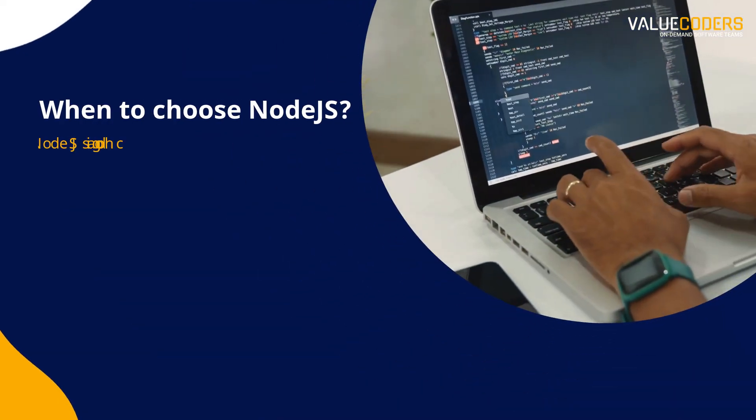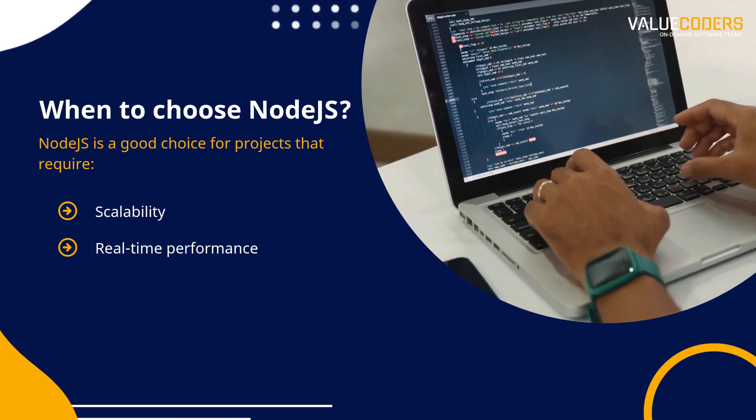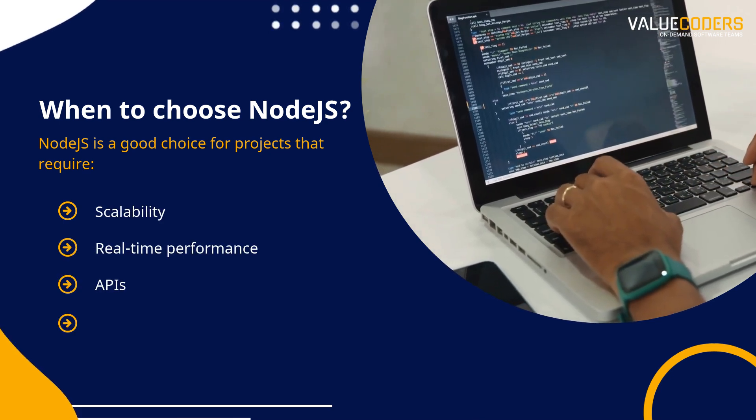Node.js is a good choice for projects that require scalability, real-time performance, APIs, and JavaScript-heavy applications.